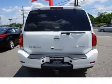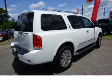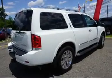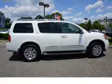Inside you'll find a heated steering wheel, third row seat, leather seats, heated seats, Bluetooth connectivity, and auxiliary input. Steering wheel controls, a premium sound system, rear temperature controls, and automatic climate control.